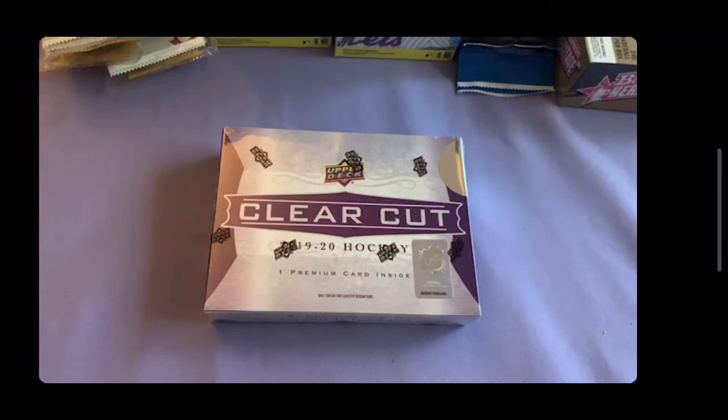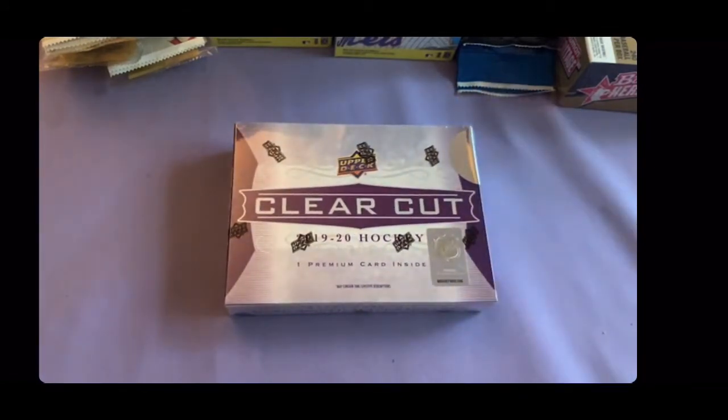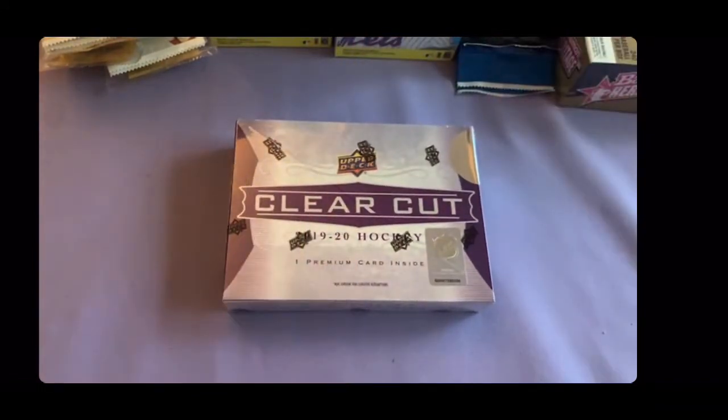How's it going YouTube, we are back this time with a really short opening of an NHL product — Upper Deck Clear Cut. Inside I believe it's only going to be one card and it is going to be a sealed auto. I think it's a buyback from previous products. The big chase is a Young Guns Matthews auto and there's also a pretty nice McDavid in here. So let's get into it and see what our one singular card is.